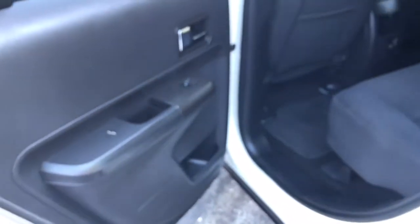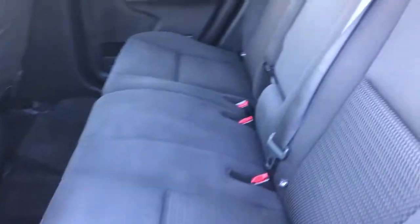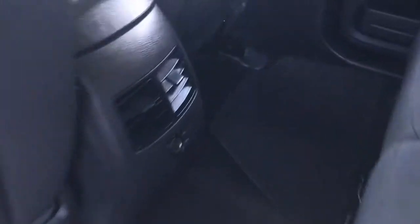Let's go ahead and check out the back seat. Seats are in good condition, no rips or tears. And here's a view from the back seat to the front seat.